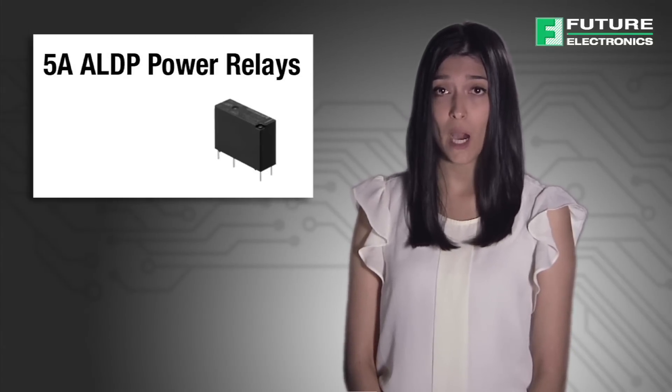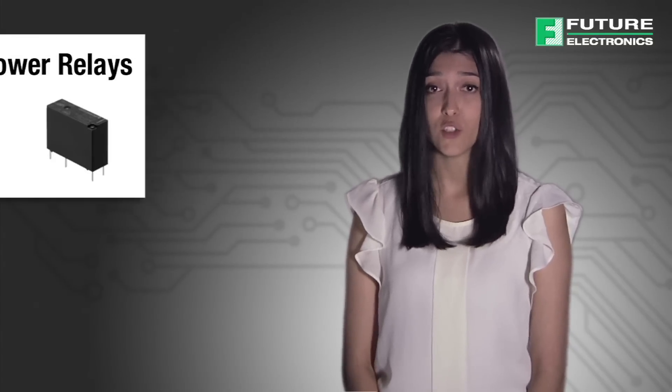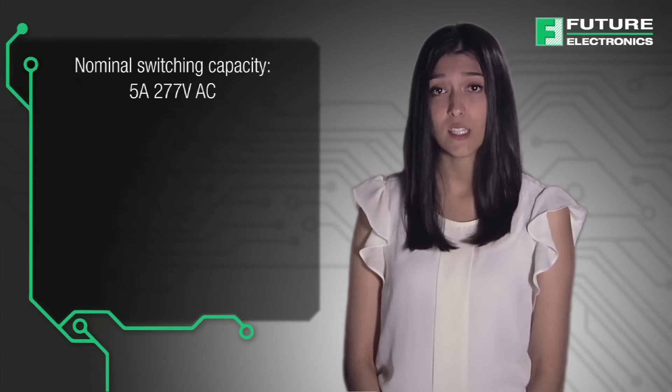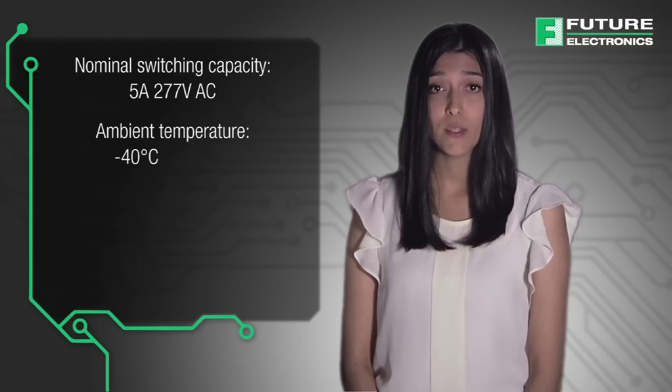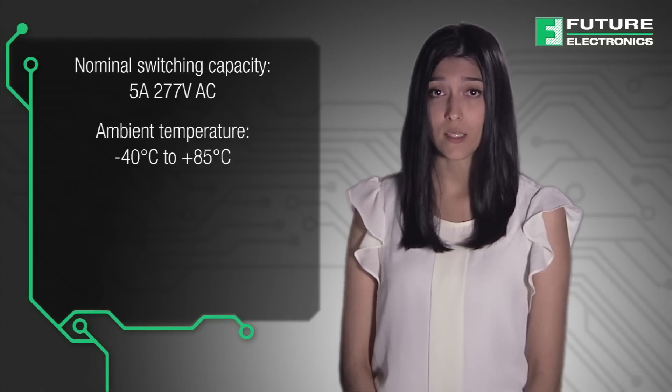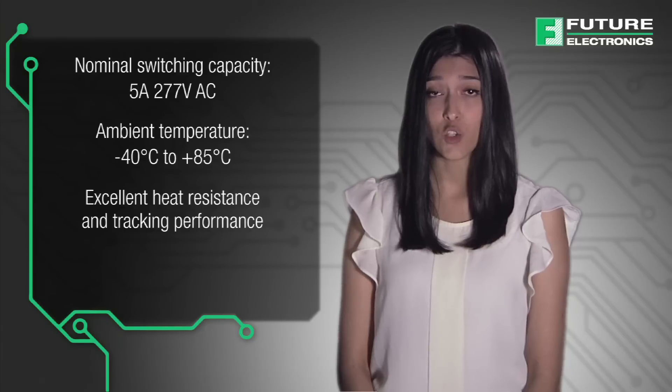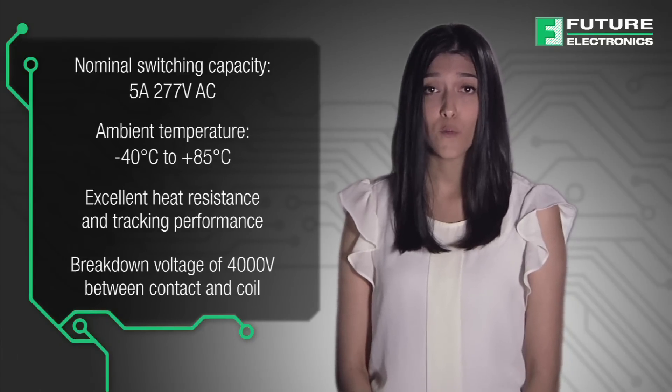The final relay is the slim 5 amp ALD-P power relay series, which has the following features: nominal switching capacity of 5 amp, 277 volt AC, ambient temperatures of negative 40 degrees Celsius to 85 degrees Celsius, excellent heat resistance and tracking performance, and breakdown voltage of 4,000 volt between contact and coil.